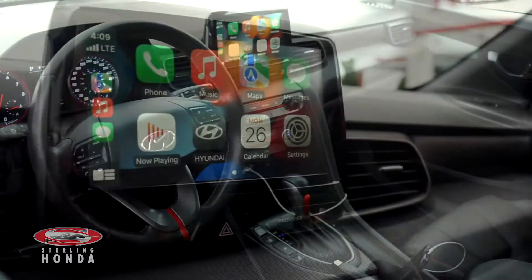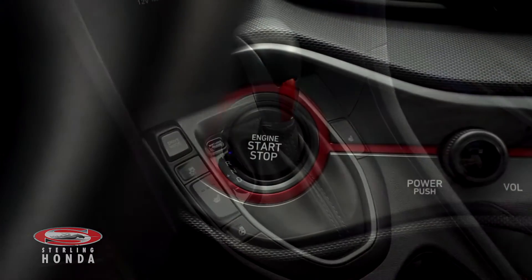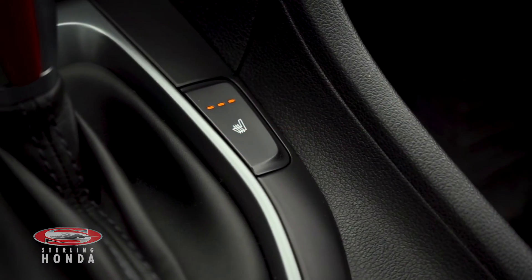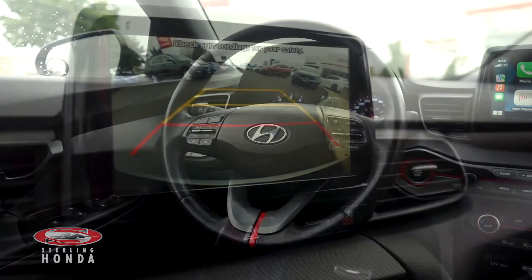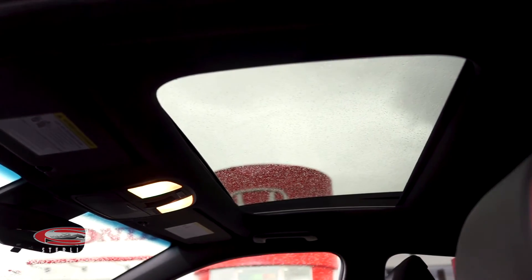More features you can enjoy include a touchscreen stereo system with Apple CarPlay and Android Auto, an automatic transmission, keyless entry and a push to start button, a powerful climate control system with heated front seats, a heated steering wheel with audio and call controls, a reverse camera with assistive guidelines when put in reverse, and a luxurious sunroof for added light and fresh air.